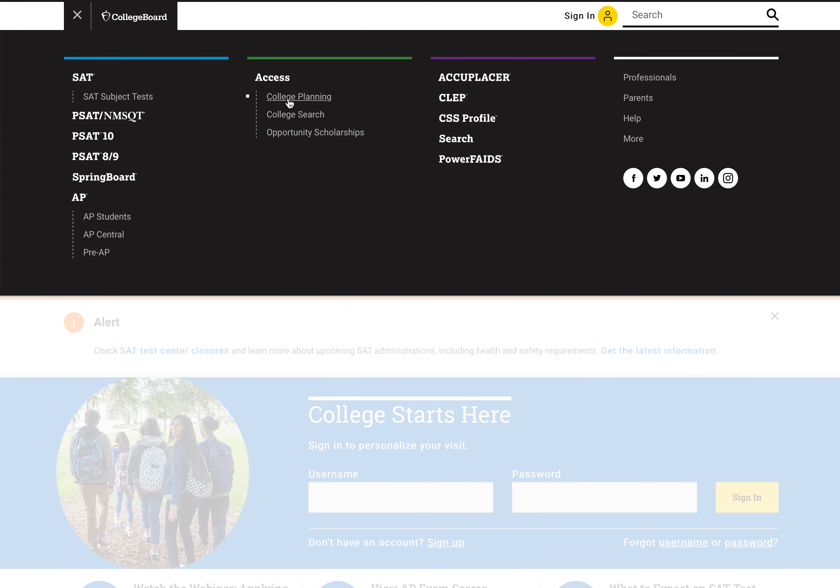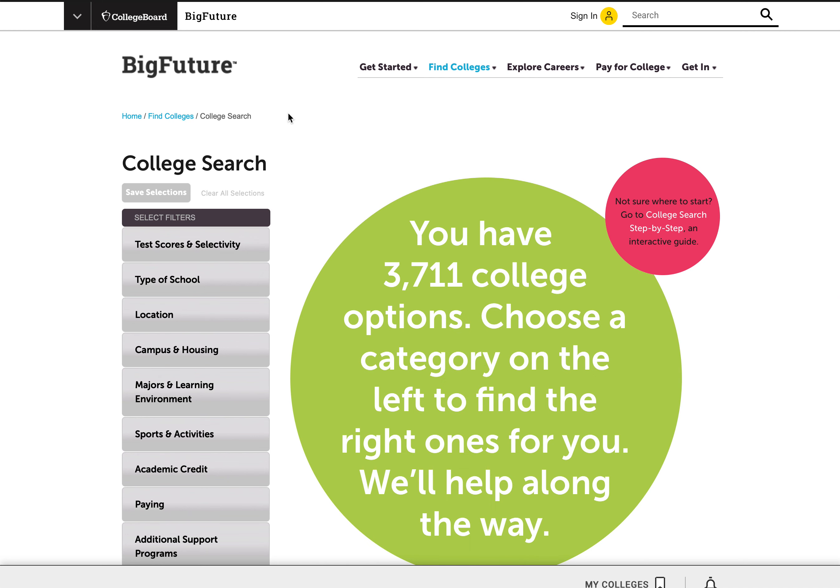I push that button and you can again see college planning, college search. Clicking on that, it's going to bring us up to the BigFuture college search page. And if you don't know what schools you're interested in, this is a wonderful tool to play around with.